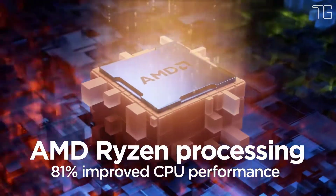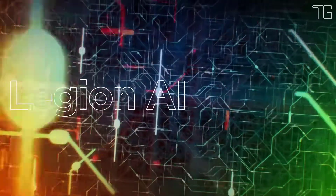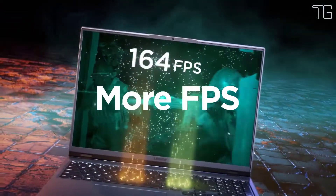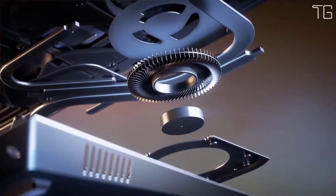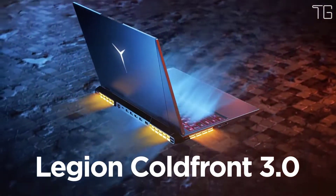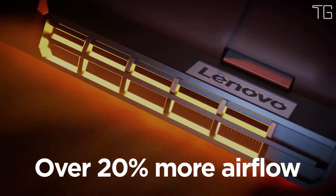Supercharged with ray-tracing cores, tensor cores, and streaming multi-processors, the thin and light design delivers the most realistic ray-traced graphics, cutting-edge new features, DLSS 2.0, and the power of AI. Building on a generational legacy of max clock speeds for hours of gaming with zero throttling, the Legion 5 Pro's Legion Coldfront 3.0 takes first-class thermal performance even further.